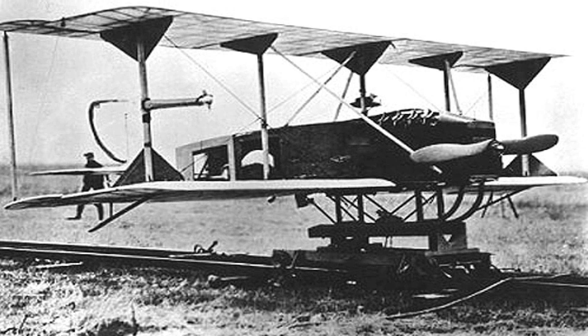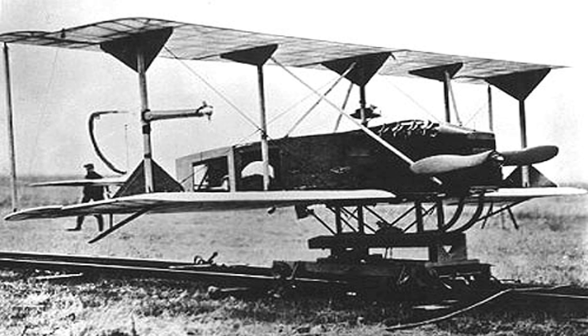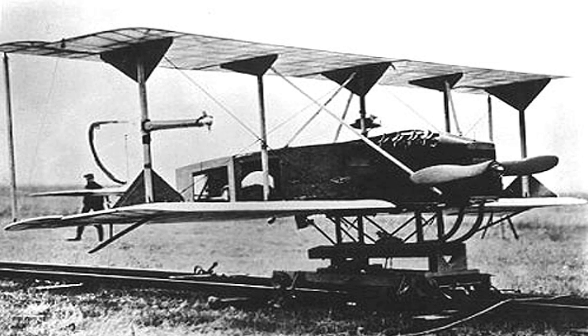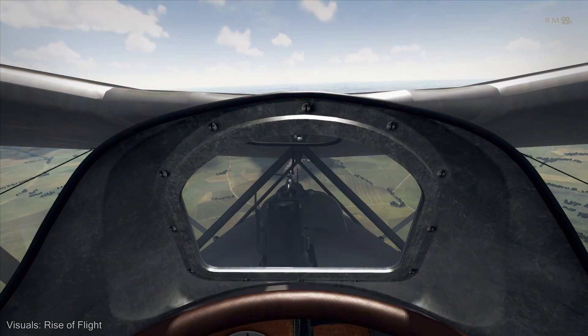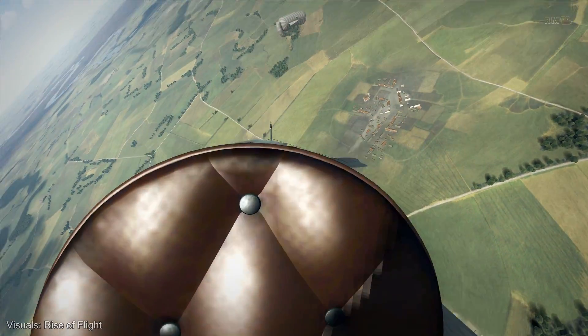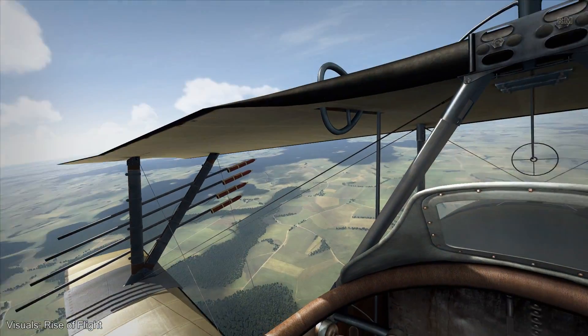Even Zeppelins, one potential target, were unlikely to be hit. Attempts were made to get the drones to obey commands by radio, but these proved to be unsuccessful. Ultimately, the drones did not see service in World War I, and some issues persisted for years. Attempts to iron out these problems failed, and the concept was mothballed in the 1920s.